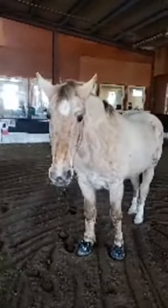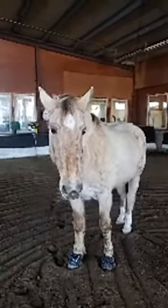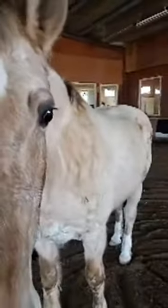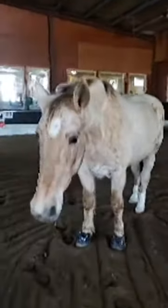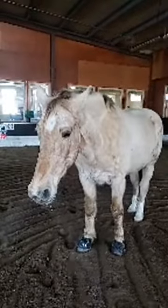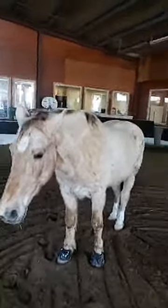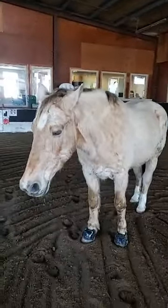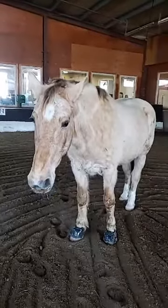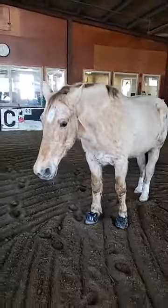Hi everybody, it's Janine here with our precious dude Dickens. Dickens just had a little workout — looks like he's catching his breath while we do this live. Everybody who's just coming in, this is Dickens, handsome dude just recovering from a little workout.